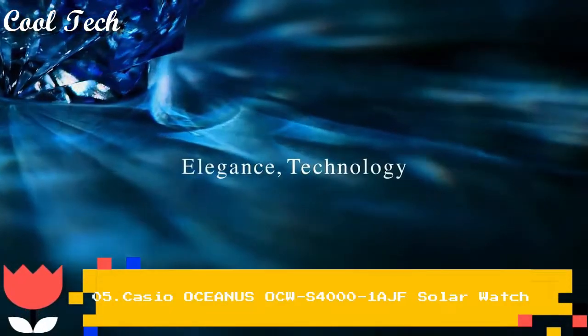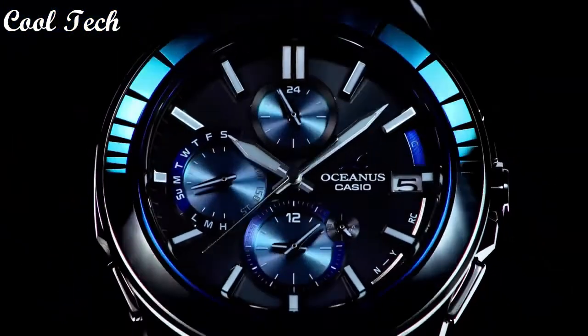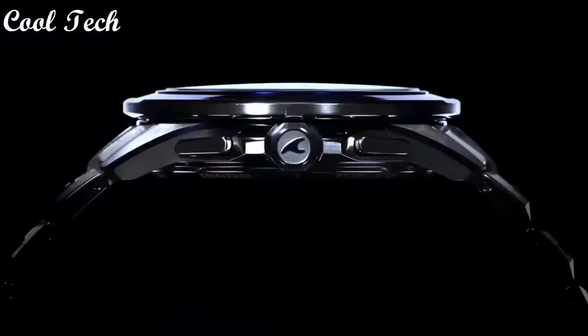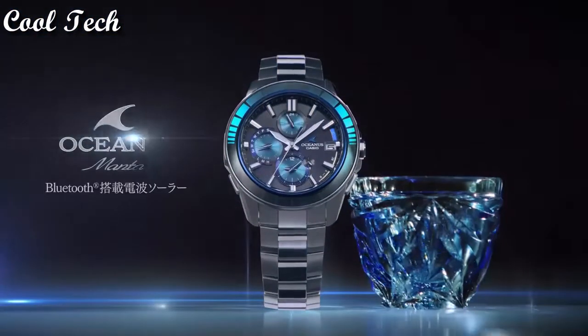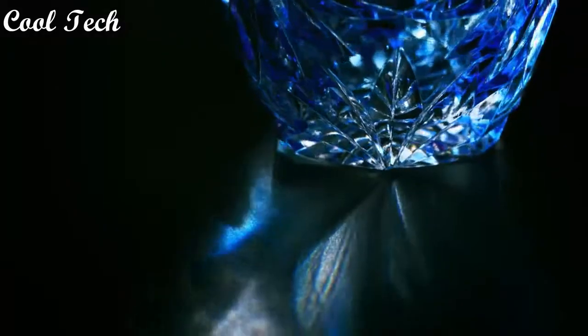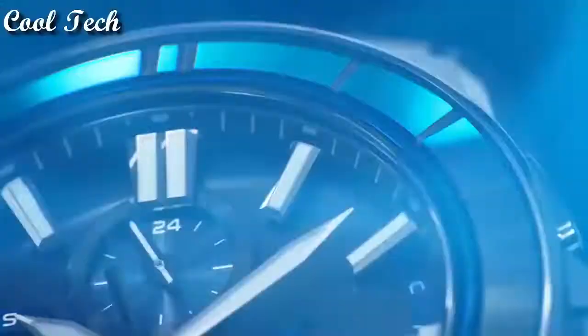Hello everyone, today we have a look at the best Oceanus watches in the market in 2021. Band material: titanium. Style: luxury, casual, dress, formal, sport. Dial color: blue. Watch shape: round.